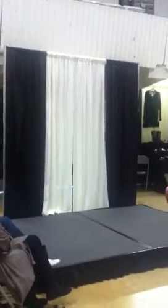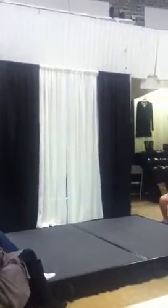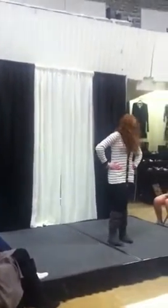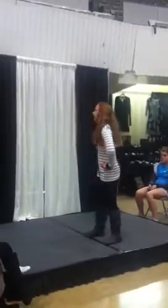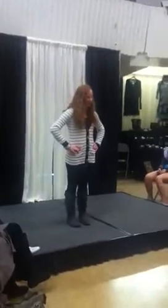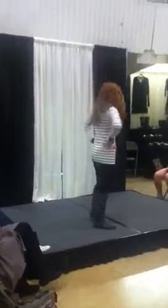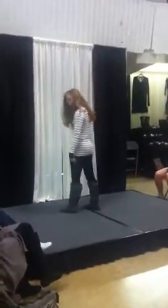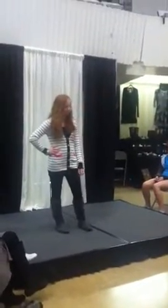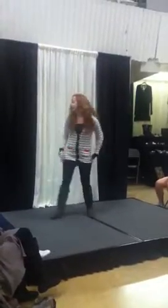Our next model is Ms. Hallie. This was actually one of the cardigans we got in this week and we have two left. Cardigans are absolutely huge this fall. She paired it up with a pair of black leggings, a little tee under it, with the gray boots and some gray bangles. This cardigan is super cute. It's one of the many styles of cardigans that we have, and you can always layer with leggings.